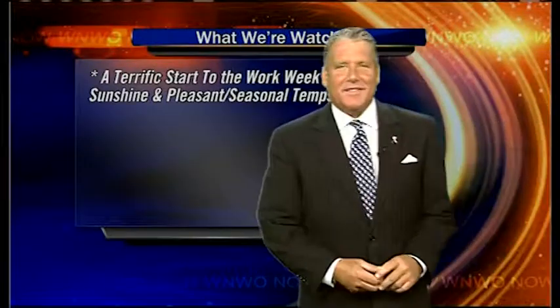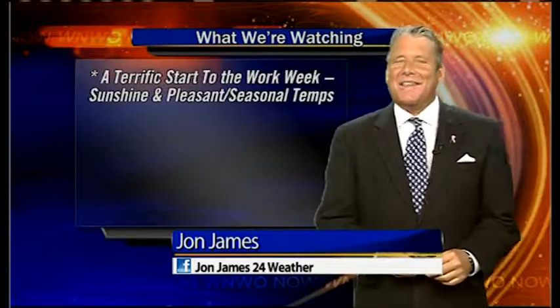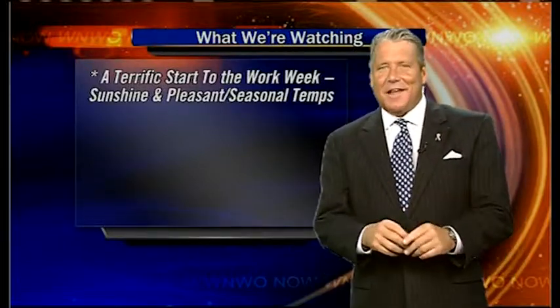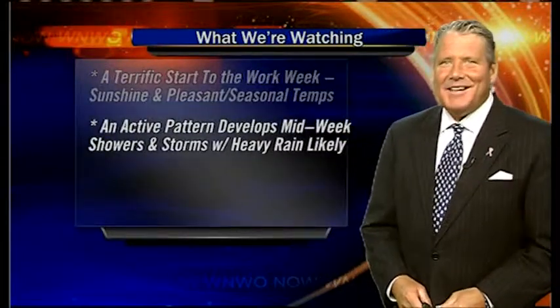Hi there, hope you had a nice weekend. Thanks a lot for joining us for your web forecast on this Monday. It's gonna be the nicest day we're gonna see this work week. Plenty of sunshine, seasonal temps on tap, low relative humidity, comfort index high today.